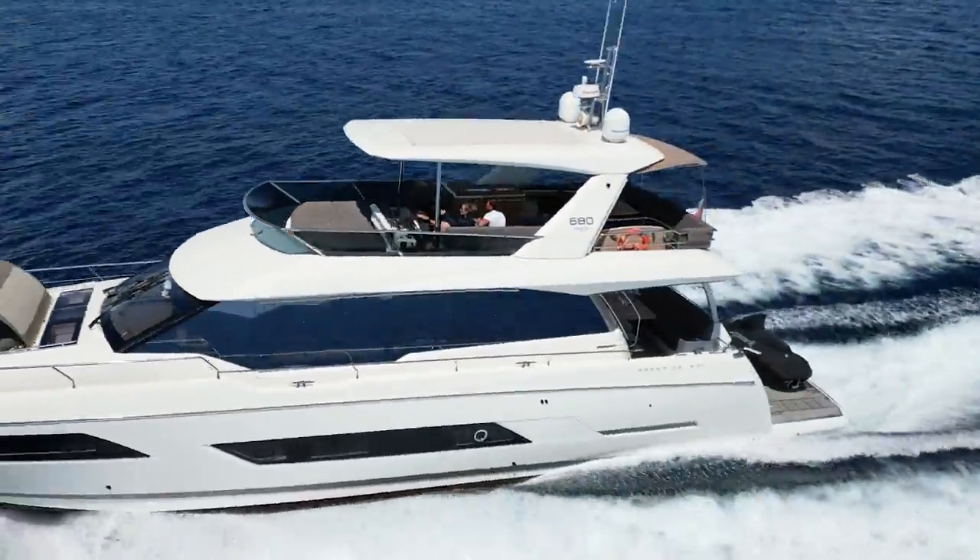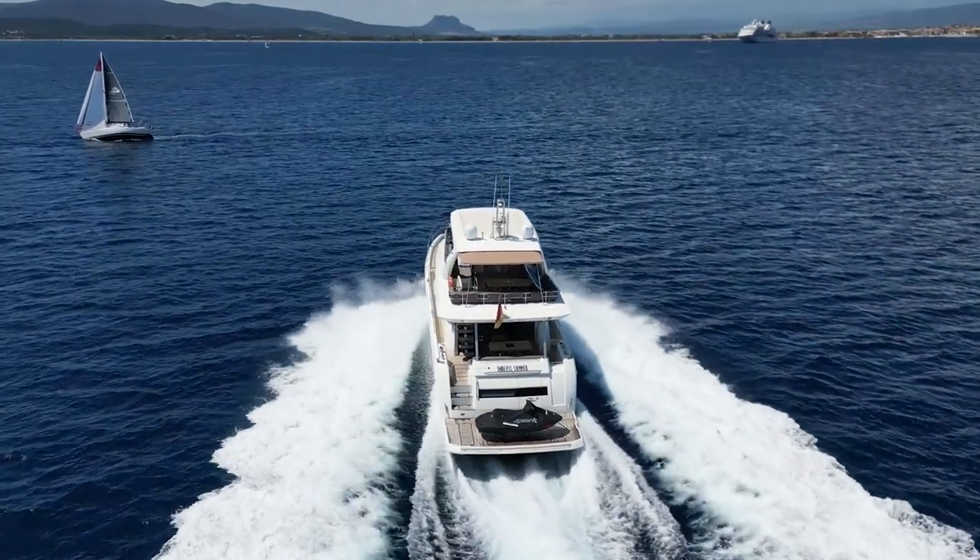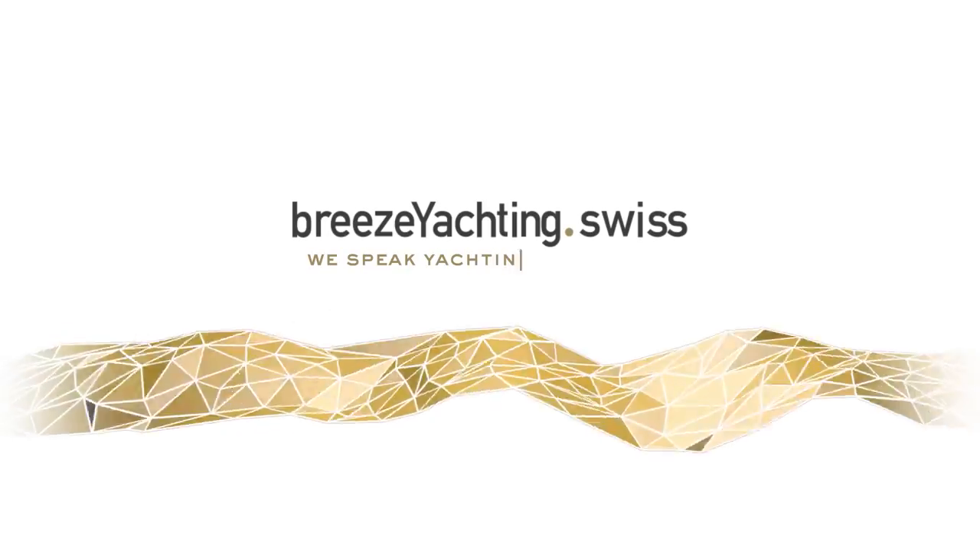This yacht is for sale, ready for a new owner in the south of France. I would be delighted to give you a personal tour — thank you for watching the video. We speak yachting, let's talk.